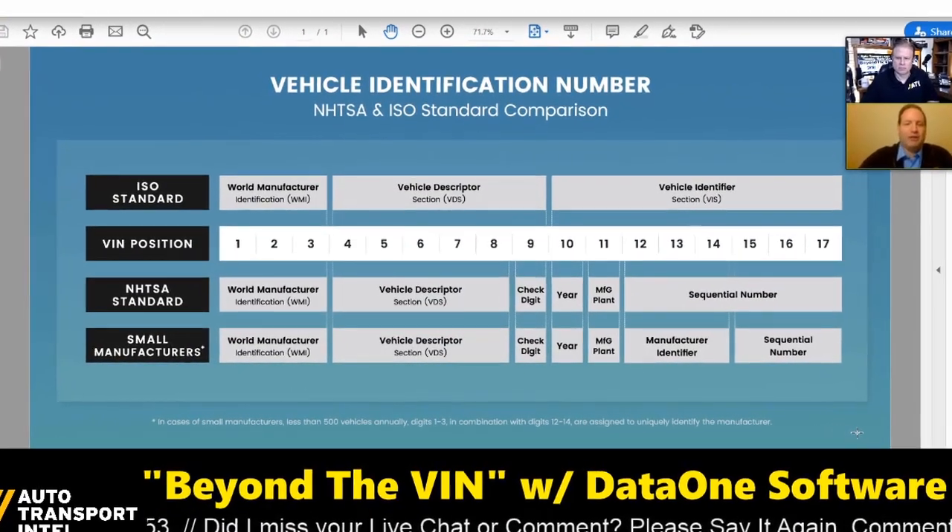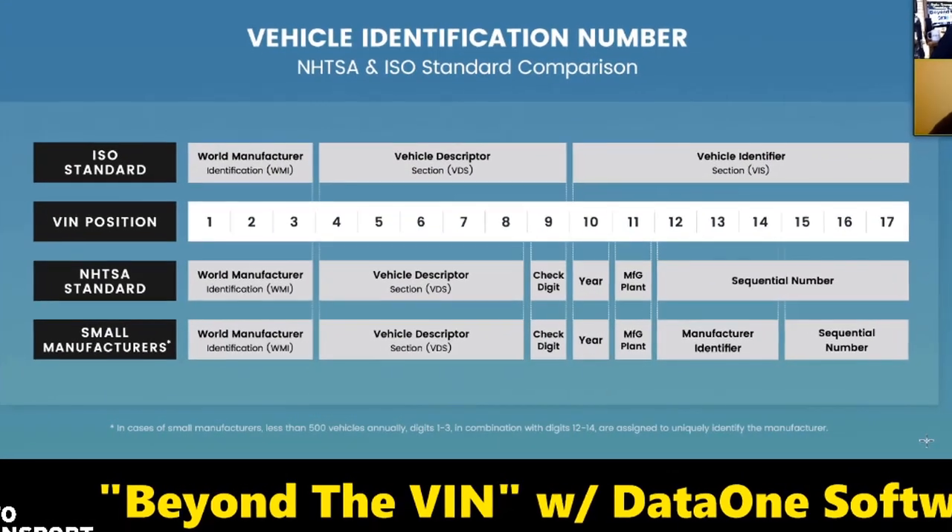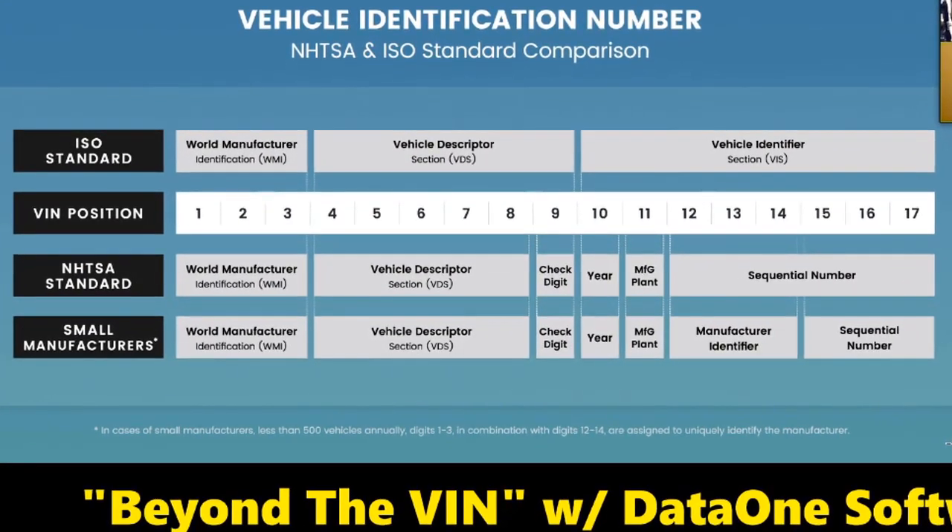It's 17 alphanumeric characters. They punt out a number of them because they look like numbers. You have to be careful because you don't want to confuse people between an I and a one, or a zero and an O.